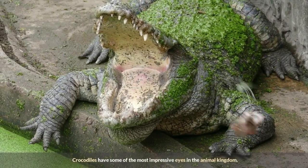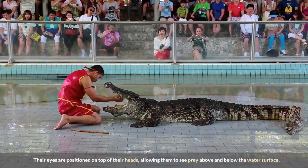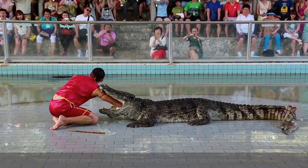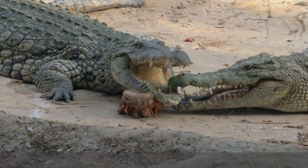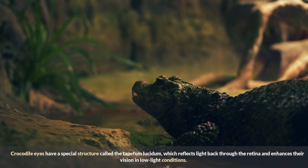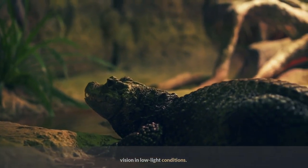Crocodiles have some of the most impressive eyes in the animal kingdom. Their eyes are positioned on top of their heads, allowing them to see prey above and below the water surface. They have a third eyelid called a nictitating membrane, which protects and cleans their eyes while underwater. Crocodile eyes also have a special structure called the tapetum lucidum, which reflects light back through the retina and enhances their vision in low-light conditions.